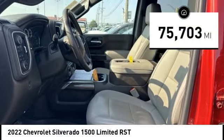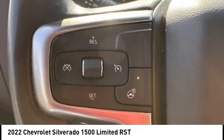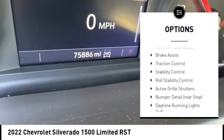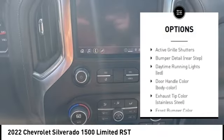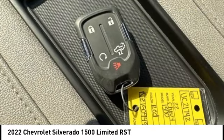This vehicle has less than 80,000 miles. Here are some of this vehicle's great options: tire pressure monitoring system, hill descent control, electronic stability control, alloy wheels, remote engine start, active grille shutters, and brake assist.